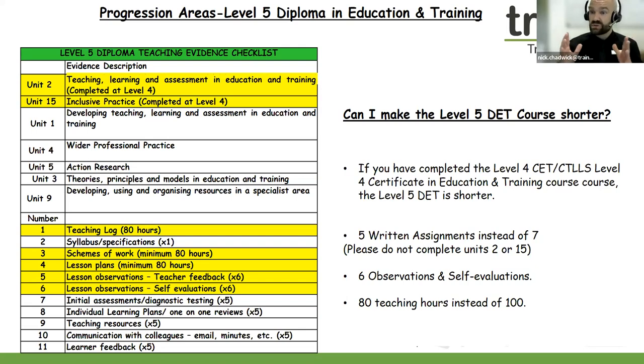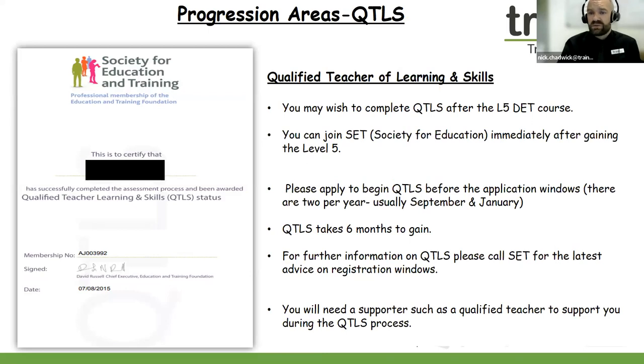If you would like to arrange a call with one of the team to discuss the Level 5 and the progression from the Level 4, we can book in a phone call or a Zoom or Teams call to discuss the qualification in greater detail. Furthermore, if you progress onto the Level 5, you can go for your QTLS status when the time is right. You must have a Level 5 teaching qualification in order to progress onto QTLS — you will not be able to go for QTLS status with the Level 4 alone. Any questions regarding Level 5 and QTLS, please do get in contact or watch one of our videos explaining the Level 5 and QTLS process.